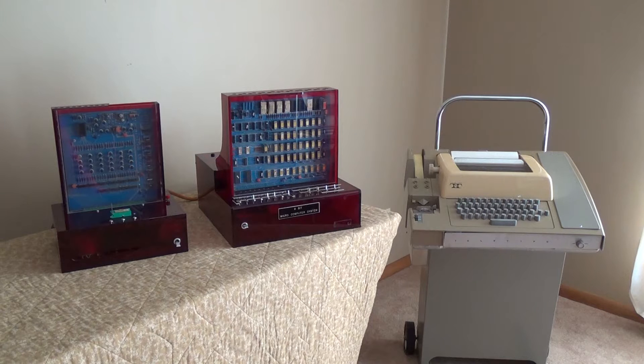The unit on the left is the PROM programming unit for burning EPROMs. The unit in the middle is called the SIM 8-01, which is the CPU or the microprocessor unit — the main portion of the computer. It used a teletype for input and output, and the entire system was interfaced into a single unit, so it was all controlled by the teletype.